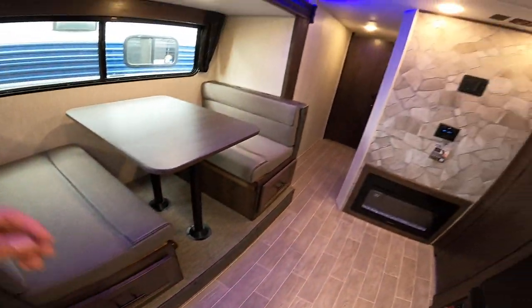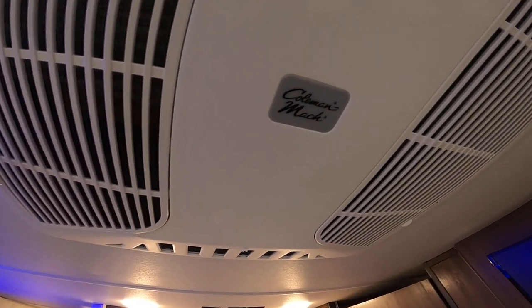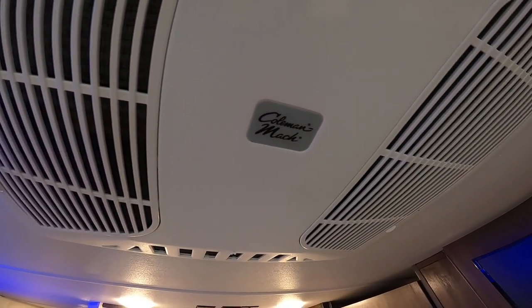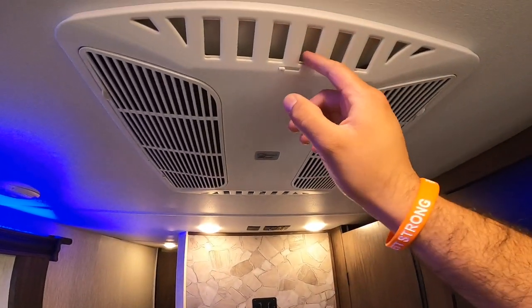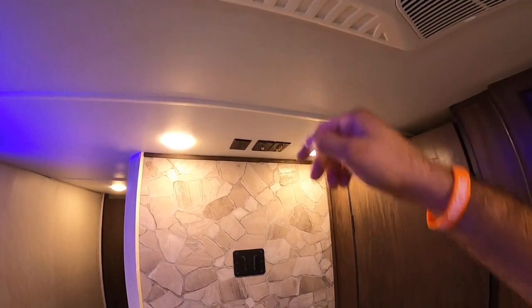A great thing about this RV is that it does have a Coleman Mac AC. This is much better versus other brands — it'll cool down very well, it's much quieter, and very reliable. You have a quick dump system so right now they're open and drops all the air; if you close it, it circulates more evenly.